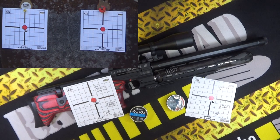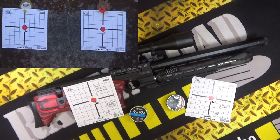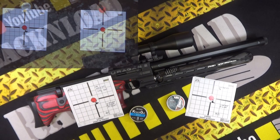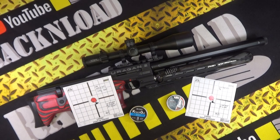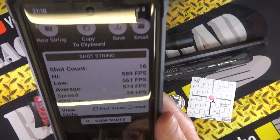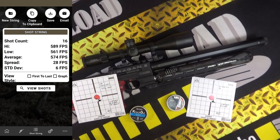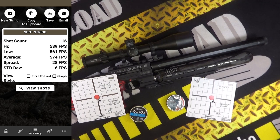Very interesting data from these slugs out of a sub-12. A lot of people say you can't run them in sub-12, but at 30 yards these are hitting hard. For the H&N slugs: high of 589 feet per second, low of 561, average of 574 feet per second, spread of 28 feet per second, and a standard deviation of 6 feet per second — on a 16-shot full magazine.